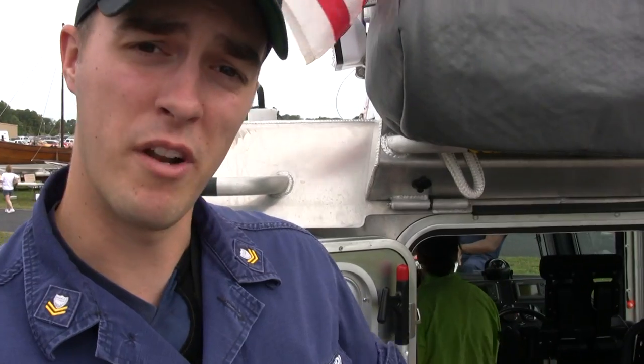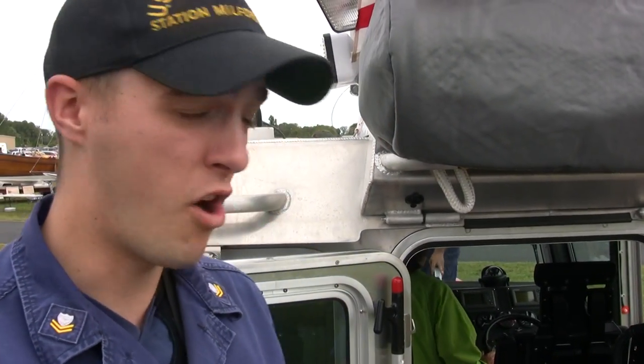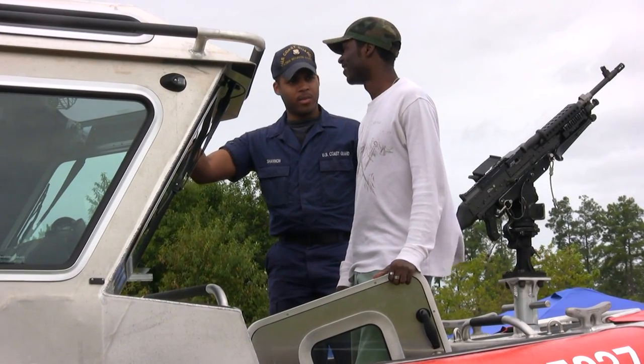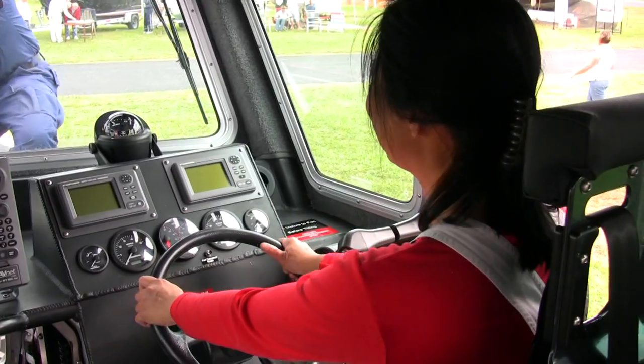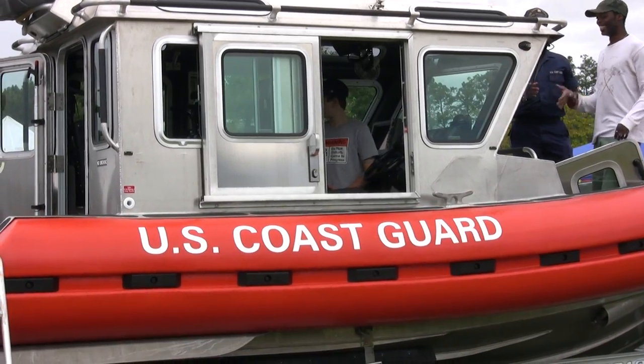This is our brand-new 25 response boat, fresh off the line. We do a lot of law enforcement and search and rescue here in Matthews. We patrol from the York River down in Gloucester, up to Smith Point, which is at the Maryland-Virginia state line — about 3,000 square miles of waterfront.